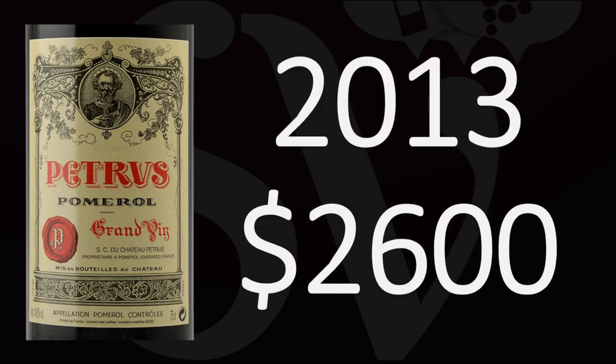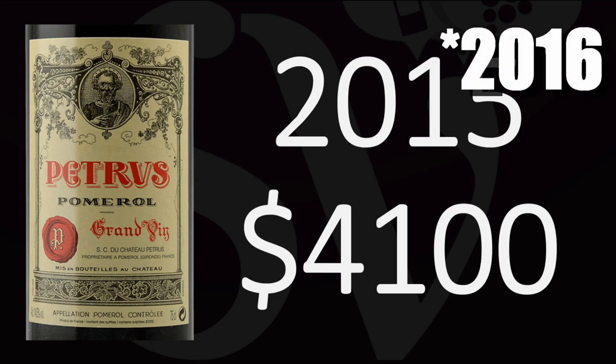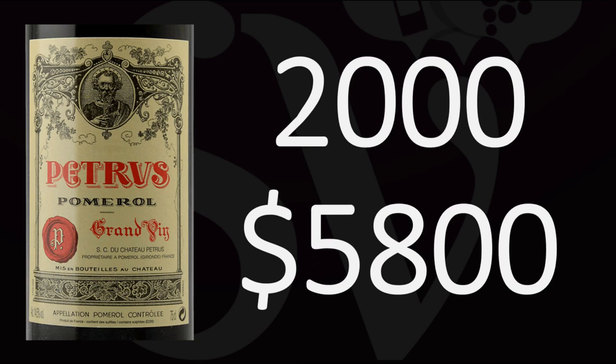If you're looking for a relatively affordable Petrus in recent vintages, go for a lower quality vintage such as 2013 — it'll cost you around $2,600. But if you go for a recent vintage of great quality such as 2015 or 2016, it'll be much more expensive, around $4,100.